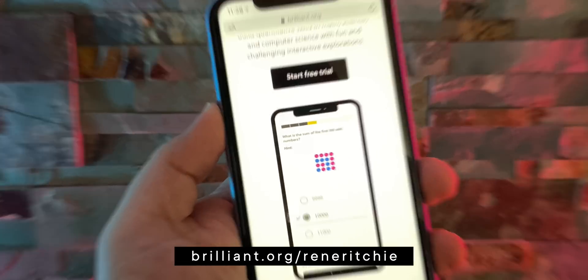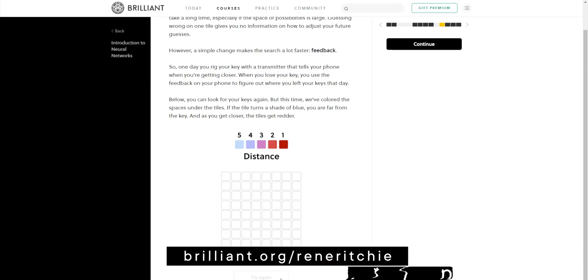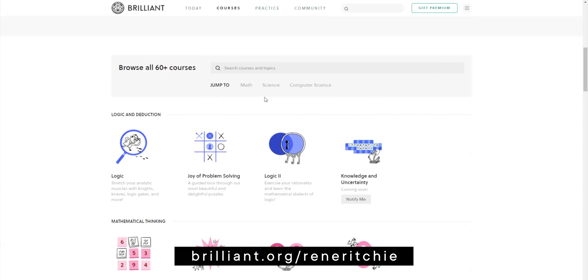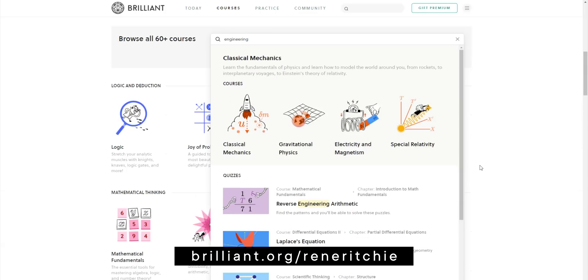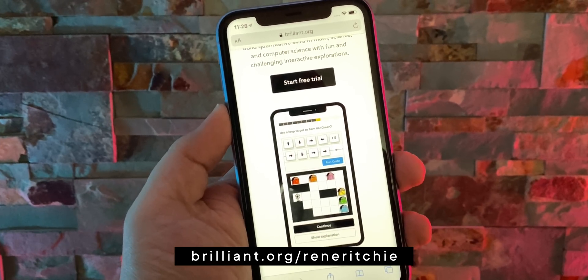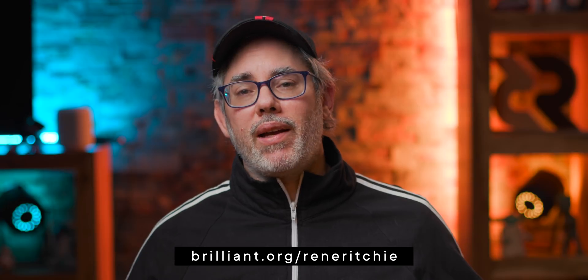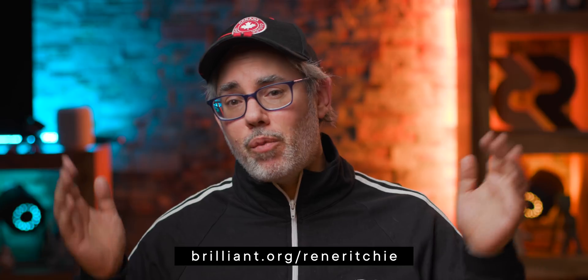How all this works is super cool, and you can learn about it with Brilliant's new neural networks course. Brilliant teaches complex concepts by breaking them into bite-sized, understandable chunks with interactive explorations. Go to brilliant.org/ReneRitchie and sign up for free — the first 200 of you will also get 20% off the annual premium subscription. Thanks Brilliant, and thanks to all of you for your support. Check out the WWDC playlist for more, and see you next video.